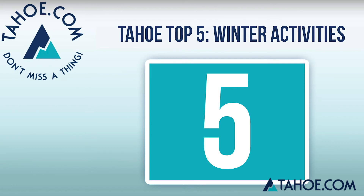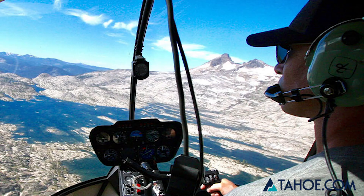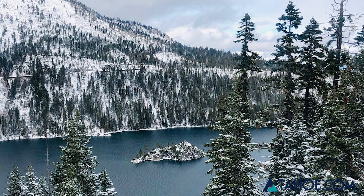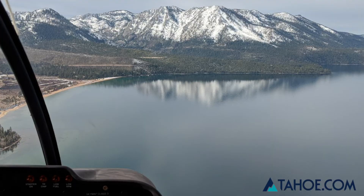Not a winter enthusiast but still want to tour the lake? There may not be a better way to take in the true beauty of Lake Tahoe than from a helicopter. Tahoe Helicopters offers every style of tour possible to accommodate those who would like a bird's-eye view. From waterfall excursions to sunset flights, there's something for everyone.